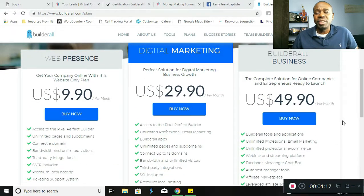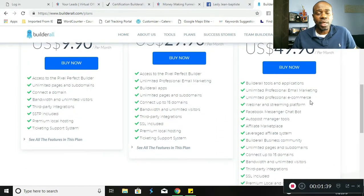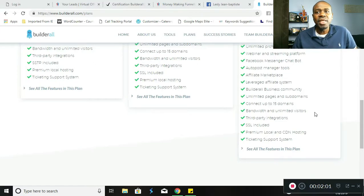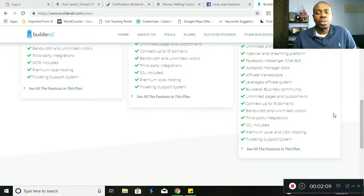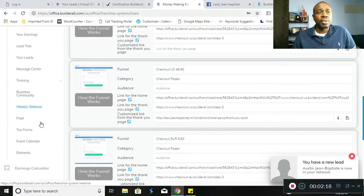Last but not least, the Builderall business plan — this plan is for affiliates, people looking to make an income marketing and referring others to the platform. It's a complete solution for online companies and entrepreneurs. What's included is all Builderall tools and applications, unlimited professional email marketing, e-commerce, webinar and streaming platform, Facebook Messenger chatbot, auto posting manager, affiliate marketplace, leveraged affiliate system, Builderall business community, unlimited pages and subdomains, connect up to 15 domains, SSL included, premium local and CDN hosting, and ticketing support system. That is $49.90 per month.